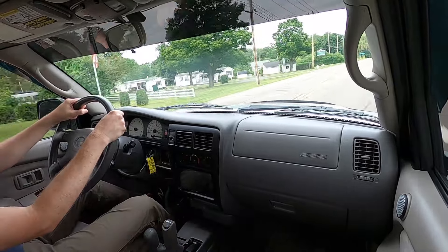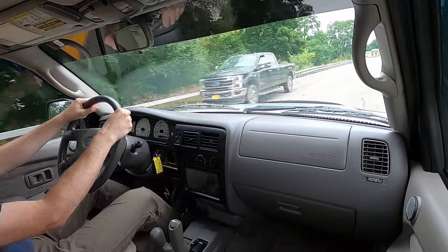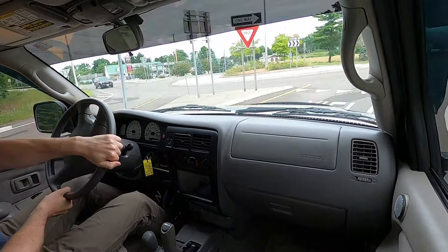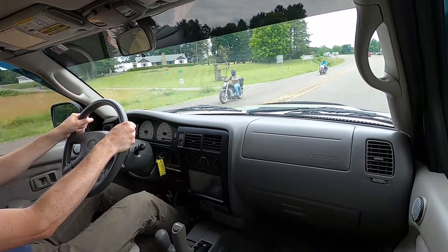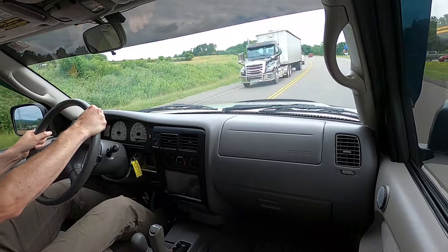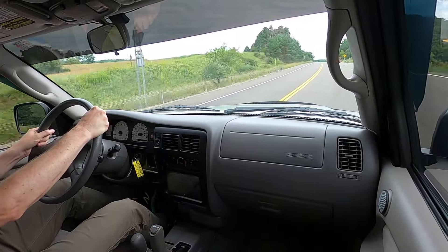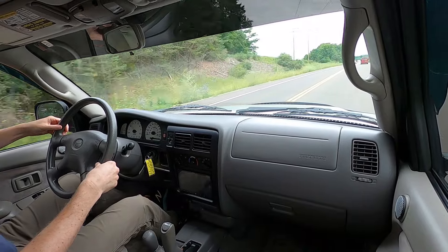Not getting any rattles or squeaks from the interior. No clunking now that I took the key for the locking lug nuts out of the glove box. Let's do an acceleration — there's the shop right there. 45, 50, 55, 60, 65 — about 64 miles an hour. Yeah, really nicely well-behaved here with these big wheels.